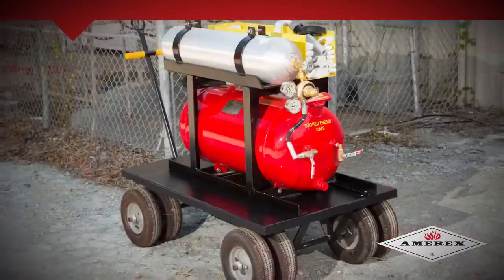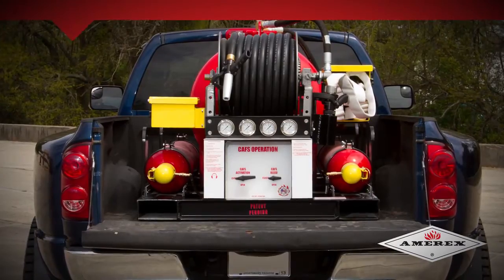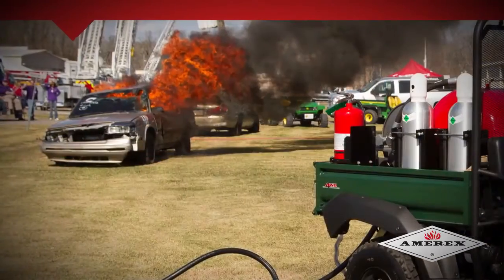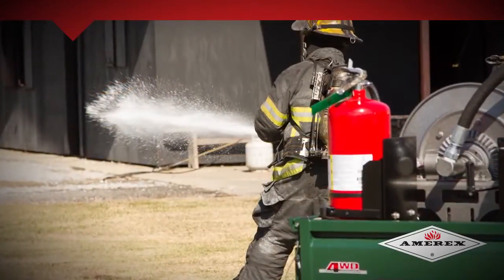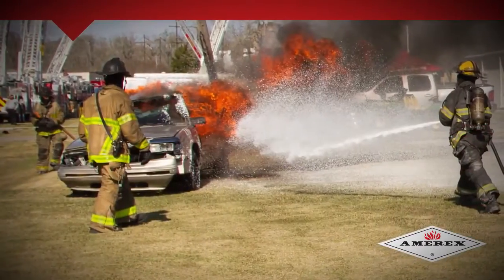Amorex CAV systems are available in hand truck, cart, and skid-mounted hose systems and can be used for either Class A or Class B fires. This makes Amorex CAVs ideal for use in both light and heavy commercial industrial environments, as well as military applications.